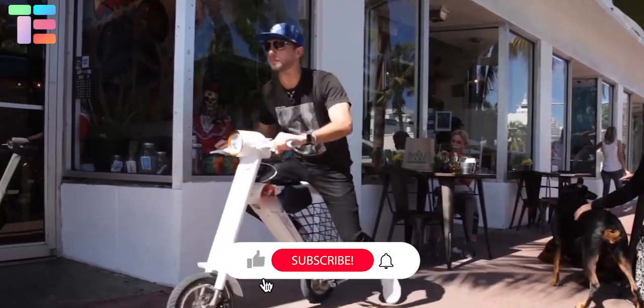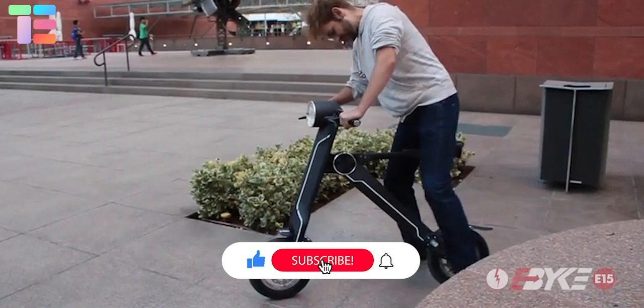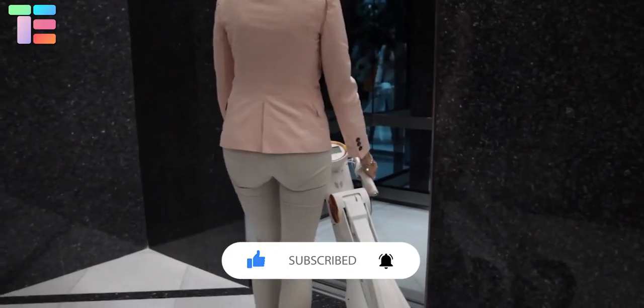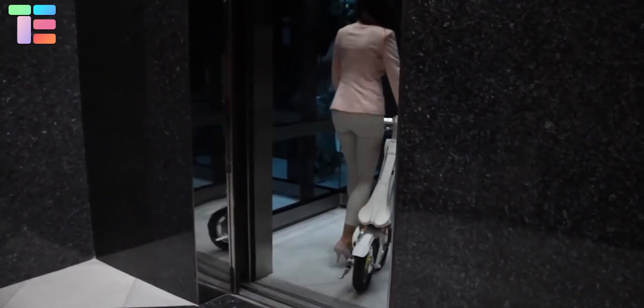I hope you liked our video. Comment below which of the scooters you like the most and want to try. Thank you so much for watching the video till the end — stay tuned for many such videos.